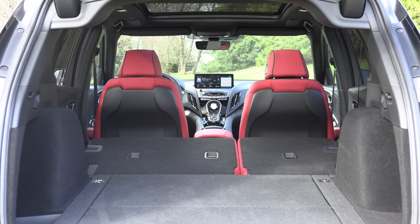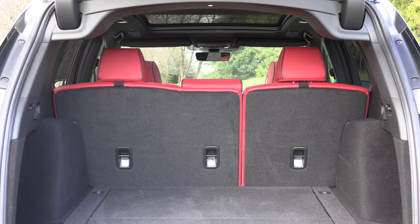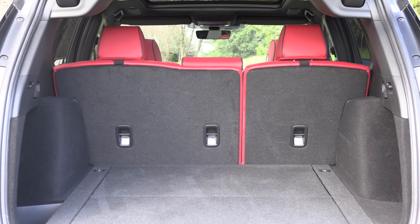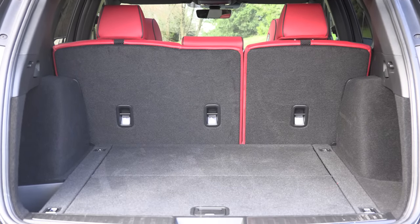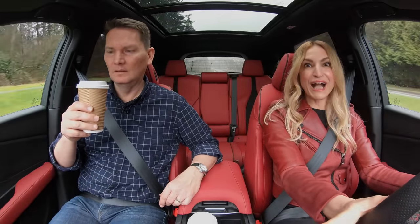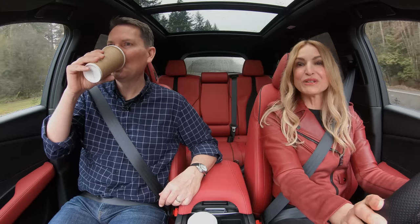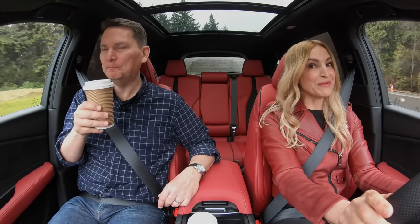Overall cargo capacity, the RDX is the winner. Space behind the second row goes to the Cadillac XT5, but the RDX is pretty close. The new exterior color for 2022 is called Liquid Carbon Metallic, if anyone is interested.